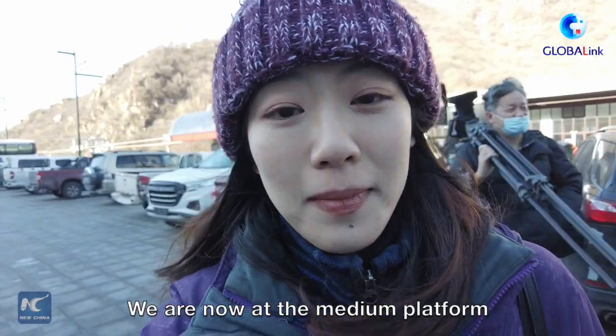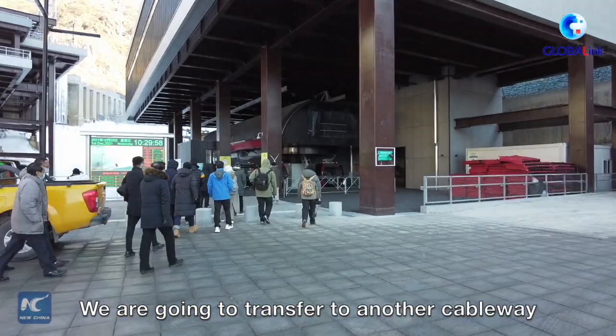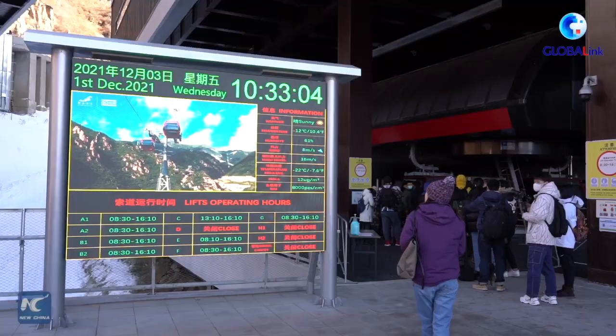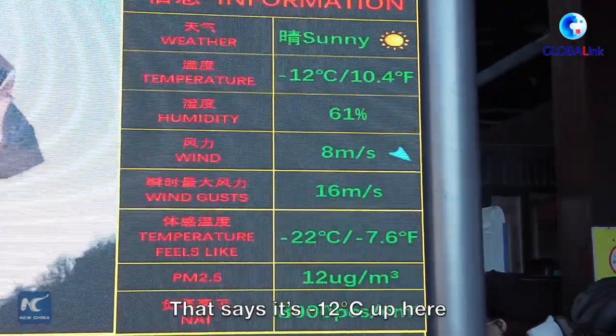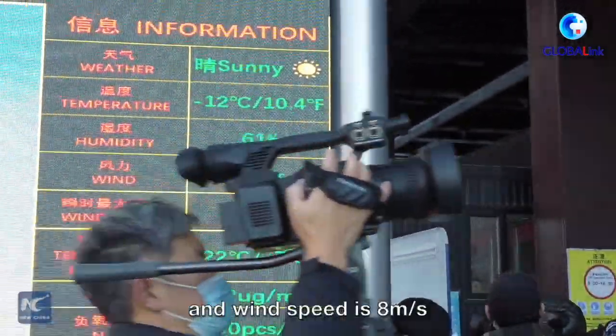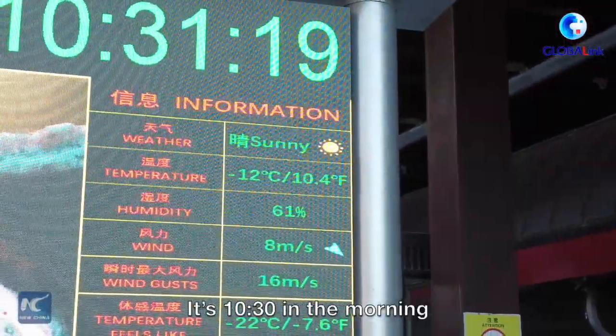We're now at the medium platform and going to transfer to another cableway. The wind is stronger up here and it's pretty cold. There's a billboard here that says it's minus 12 degrees Celsius, with a wind speed of 8 meters per second, and it's 10:30 in the morning.